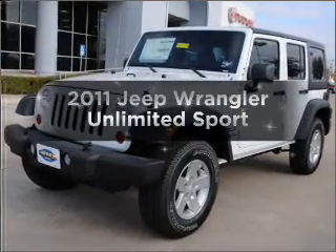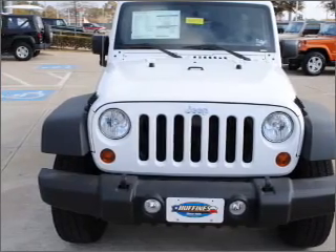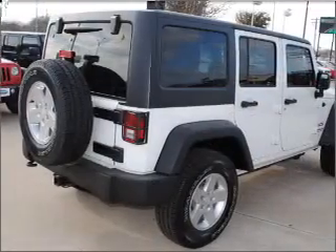Get noticed in this 2011 Jeep Wrangler Unlimited. If you're looking for an automobile with great attributes, look no further. With a reliable six-cylinder engine that responds smoothly to its automatic transmission, the anti-lock braking system will keep you safe on the road.